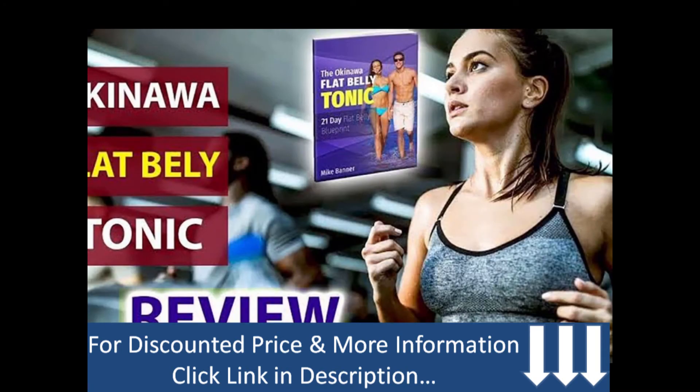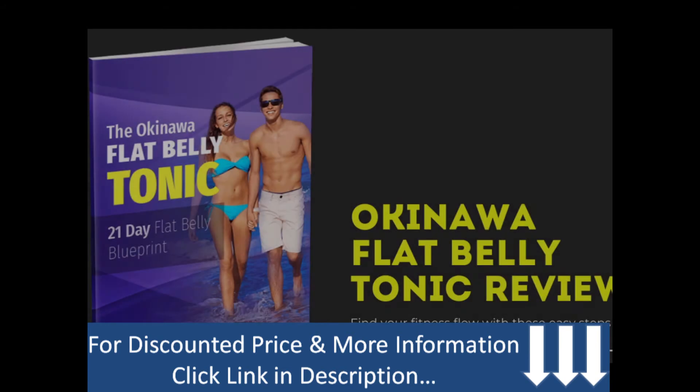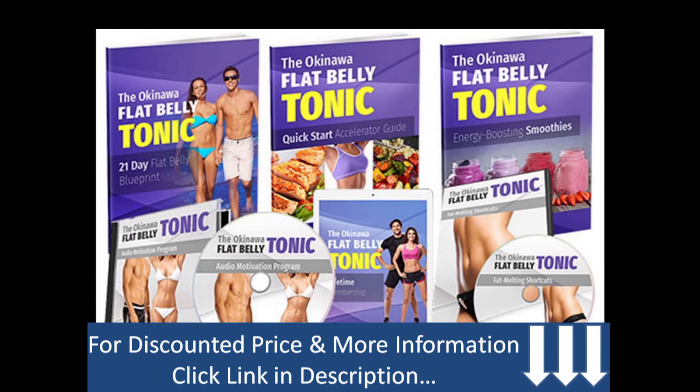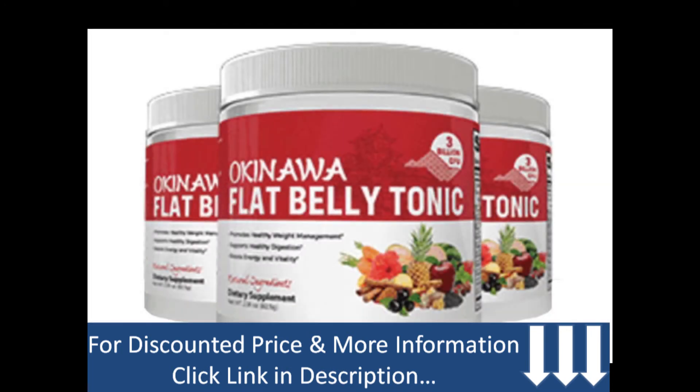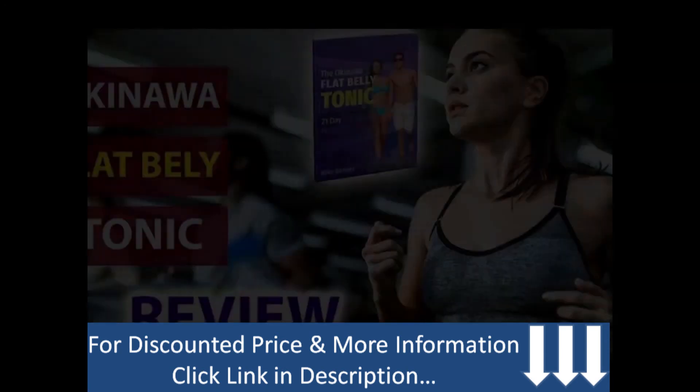Will the results stay? Many people end up quitting after a month of not seeing any changes, but if you give this product the minimum suggested period of two to three months, the results will come and stay for a much longer time. According to our research, with a little diet change and a healthy lifestyle, your results could stay for at least two to three more years.